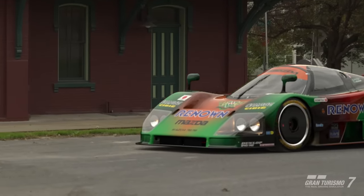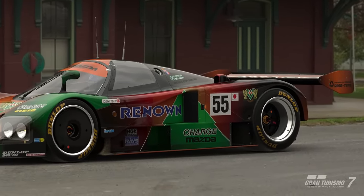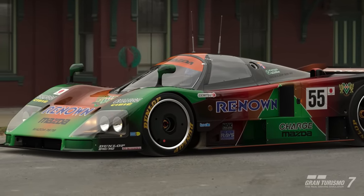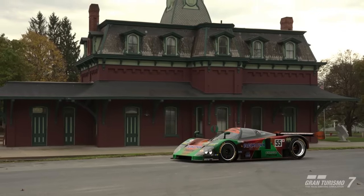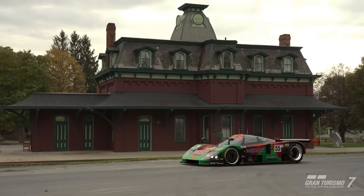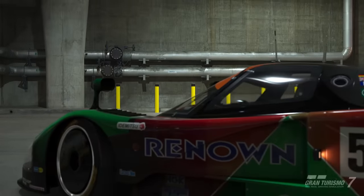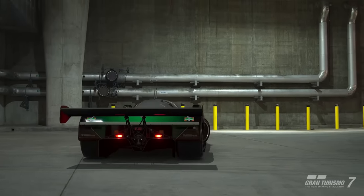Hey, what is up guys, welcome back to the channel and welcome back to Gran Turismo 7. It's that time once again where the weekly challenges refresh. This week we're looking at a relatively short overall bunch of challenges, however the gain for them is actually quite decent — pure monetary gain, earning you over a million credits in a relatively short time. Let's head over and see what's on offer for this week's weekly challenges.